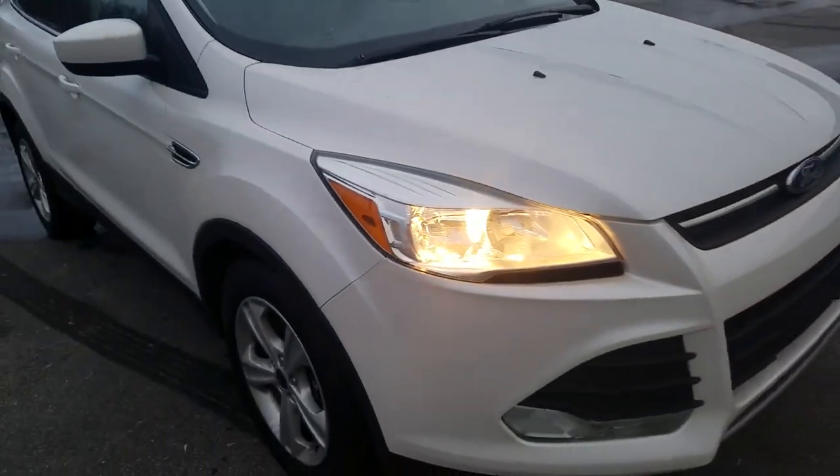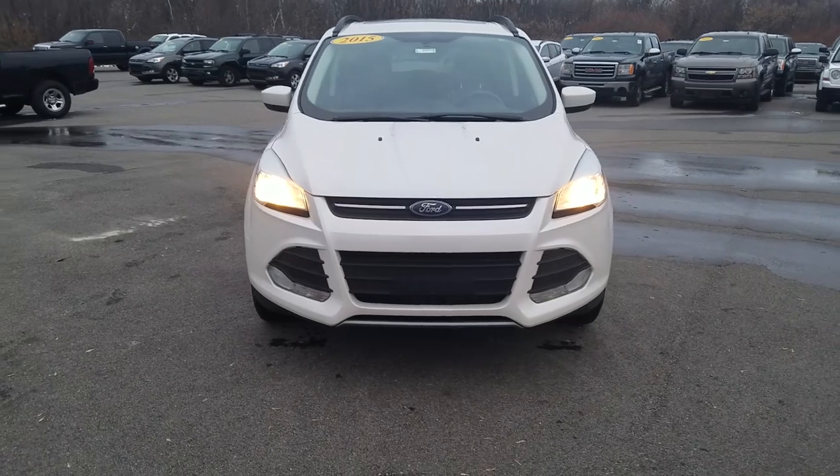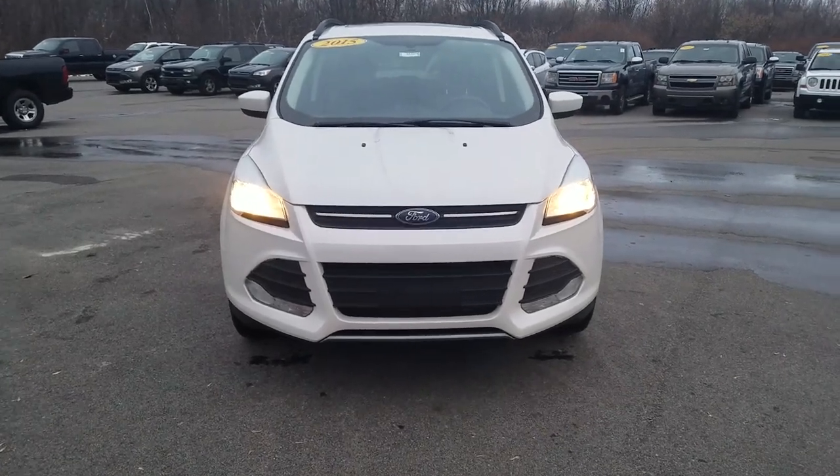Overall, for the mileage and the year of this vehicle, it is in great condition. Again, this was the 2015 Ford Escape SE. Thank you for watching.